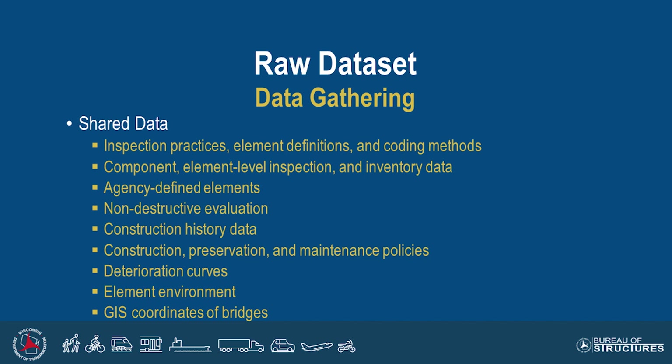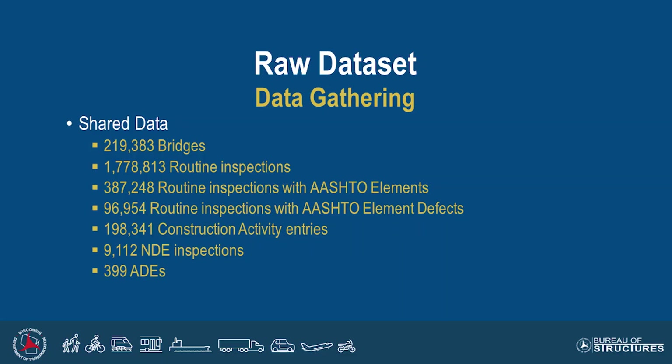Getting into the raw data set, here's a list of some of the things we were after — looking not only at the raw data, but also trying to collect inspection practices, compare those inspection practices, and make sure we're comparing apples to apples. Then we got into the actual inspection data and inventory data to go along with that, so we could make correlations based on those inventory values. We collected agency-defined elements, non-destructive evaluation data, construction history data, and along with that, construction policies and maintenance policies. We also looked at any existing deterioration curves to see where everybody was starting from, and then element environments and GIS coordinates.